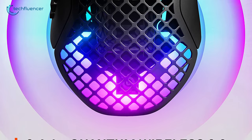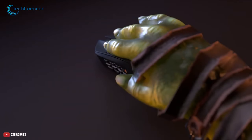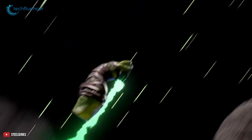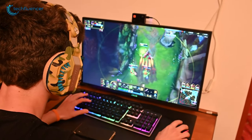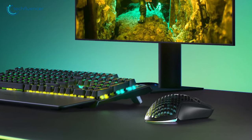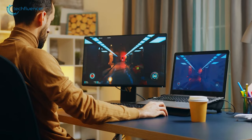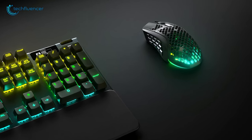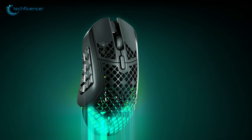Focusing on connectivity, the mouse comes with a Quantum 2.0 wireless transmitter, which gives you the flexibility of Bluetooth 5.0 and 2.4 GHz. The 2.4 GHz is excellent for gaming peripherals as it ensures a stronger connection with little to no drops. Bluetooth 5.0 is also a great way to connect to your PC, offering better connectivity with better latency performance. As for battery life, you can game for a whopping 180 hours, and it's capable of fast charging.